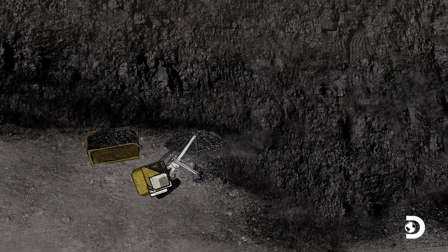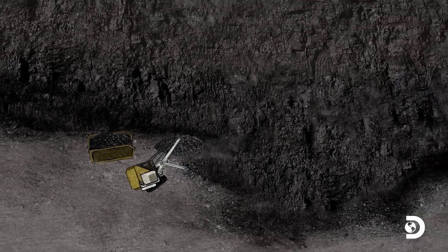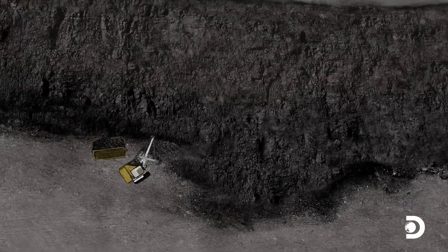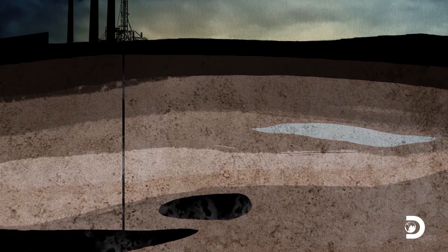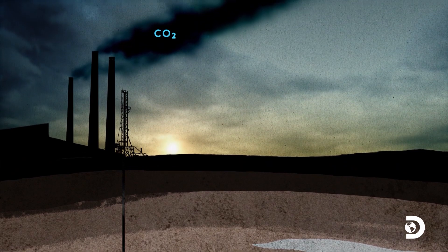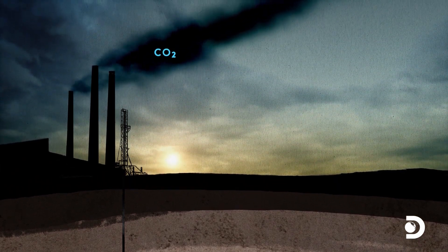And since the Industrial Revolution, we've been taking it out of the ground and using it for fuel. The burning of fossil fuels — whether it's coal, oil, or natural gas — has released this very, very old carbon back into the atmosphere a lot faster than the oceans and the plants on the land can take it out of the atmosphere.